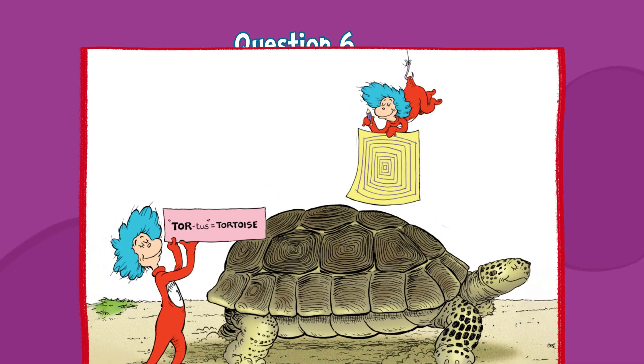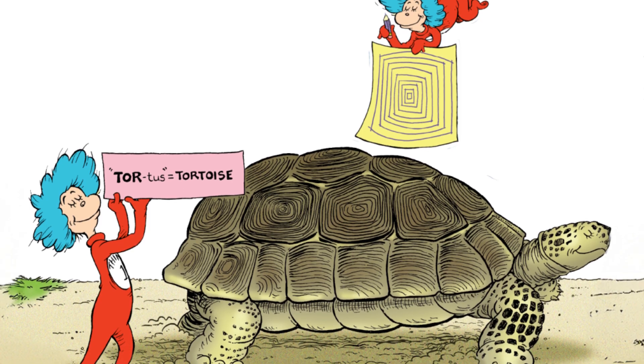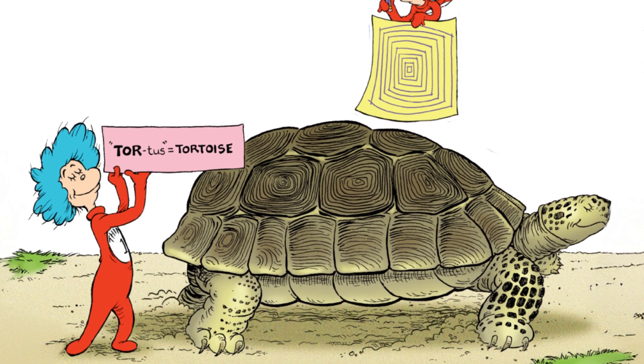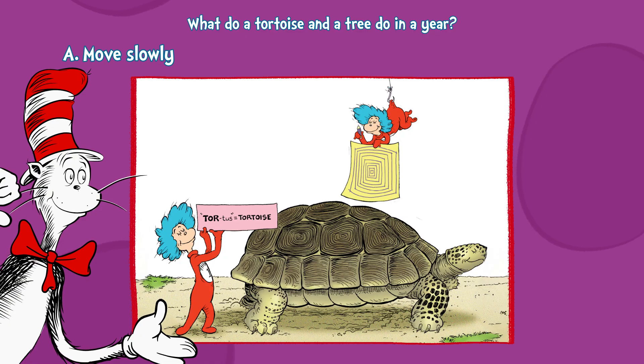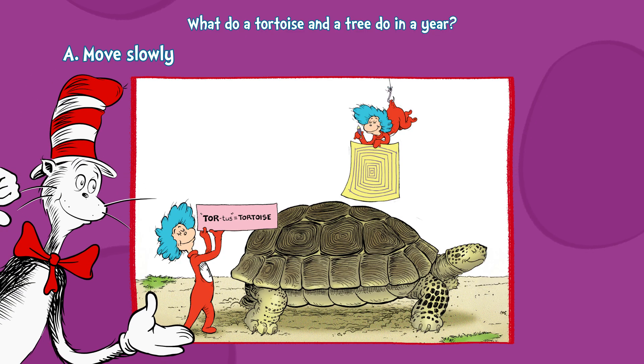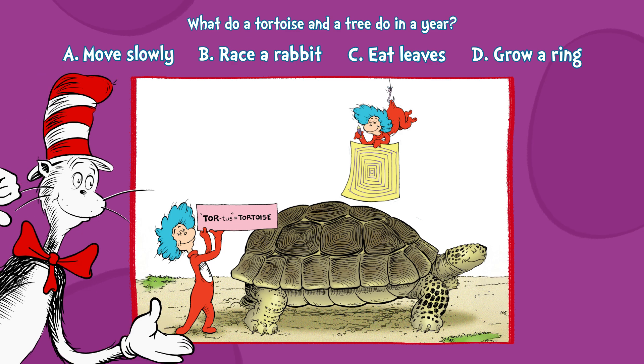Question six. It's my final question to make things clear. What do both a tortoise and a tree do in a year? A. Move slowly. B. Race a rabbit. C. Eat leaves. Or D. Grow a ring.